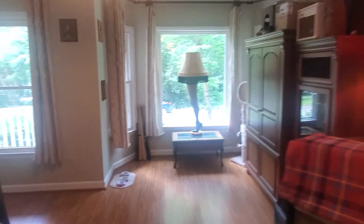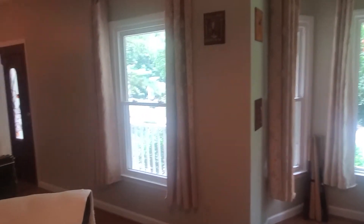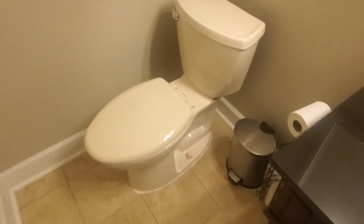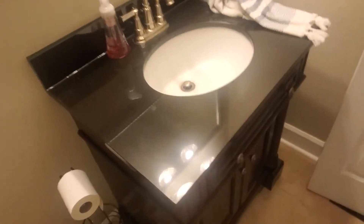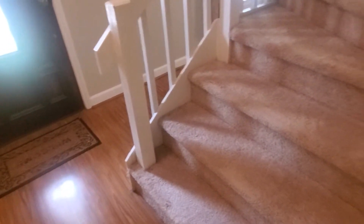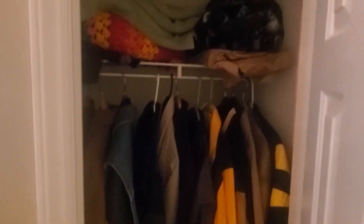The fireplace is on your right, though it's hidden by some of the tenant's belongings as he's packing up. As you come back down the hallway, you'll have a half bath with a granite countertop. There is also a coat closet here.